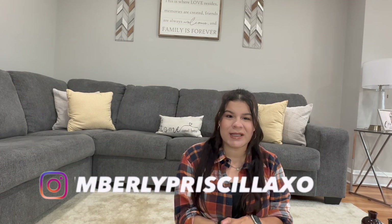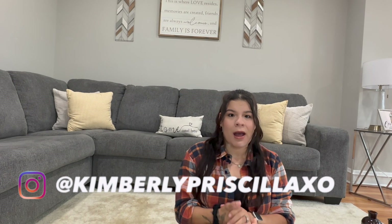Hi guys, welcome back to my channel! In today's video we will be doing a Fall 2023 haul. I got a few things from Dollar Tree and Hobby Lobby, so without further ado let's just get into the video.